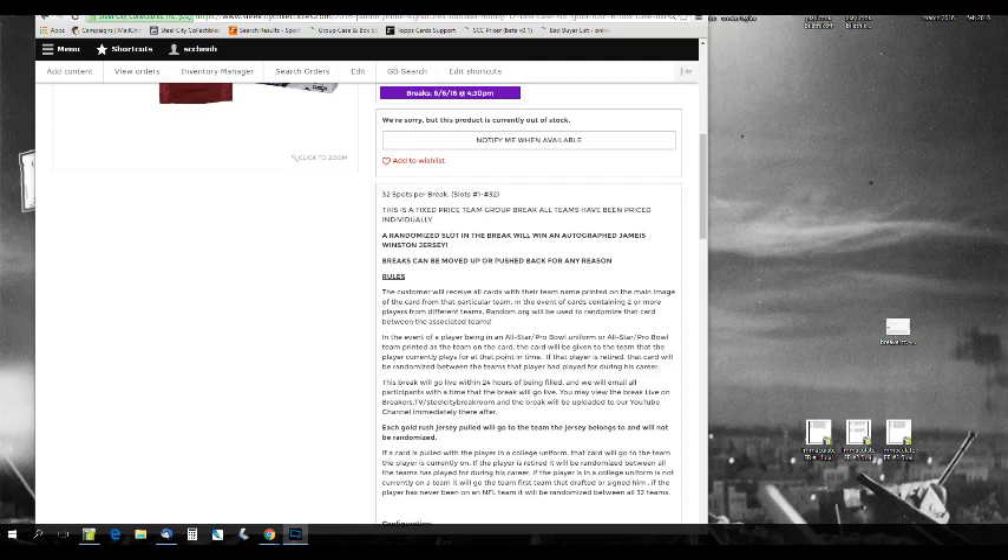Breaks can be moved up or pushed back. The rule is the customer receives all cards with the team name printed on the main image of the card from that particular team. In the event of a card containing two or more players from different teams, Random.org will be used to randomize that card between the associated teams. In the event of a player being in an All-Star or Pro Bowl uniform, that card will be given to the team the player is currently on. If the player is retired, that card will be randomized to all the teams he has played for during his career.